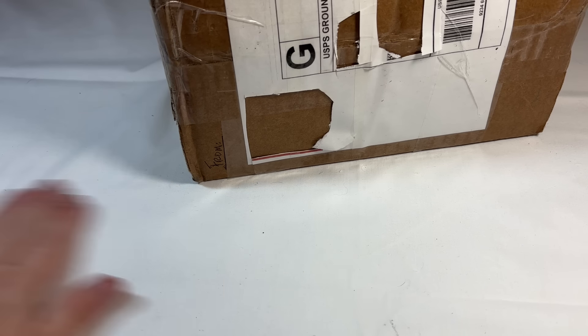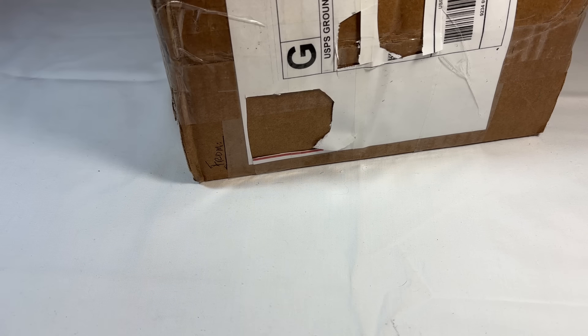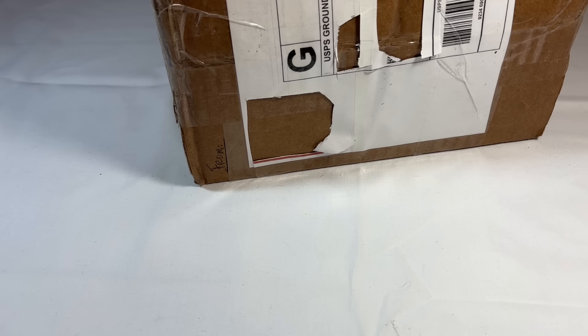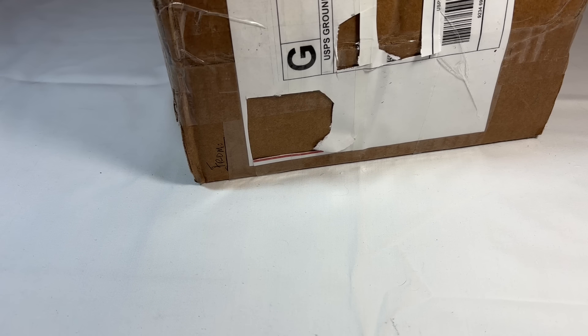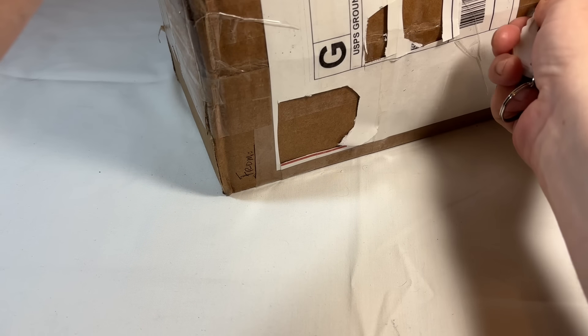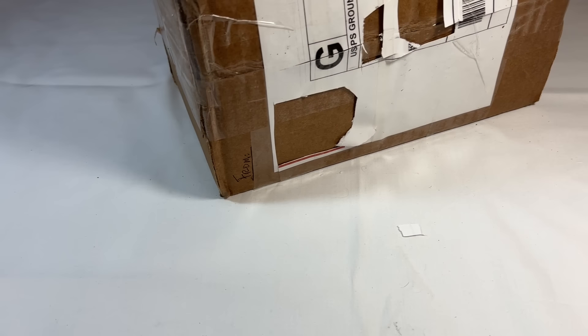Hey everyone, this is Jason with Preston Street Market and today I have another special viewer consignment to unbox with you. This one is from a repeat consigner who found me here on YouTube. I don't see any of her jewelry she already sent — she knows what I like, what my customers like, so it is a true, real mystery. Sometimes I'll get a picture here and there, but this one I have not seen anything, so I'm super excited. My contact information is in the description box below.